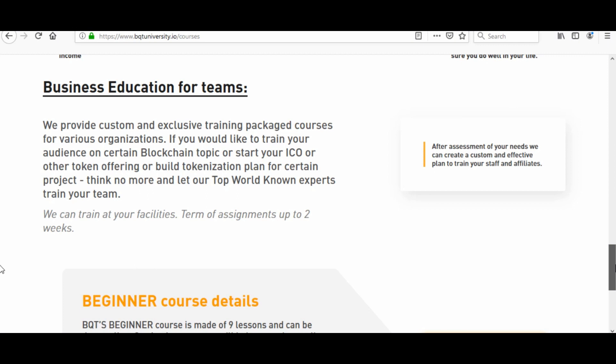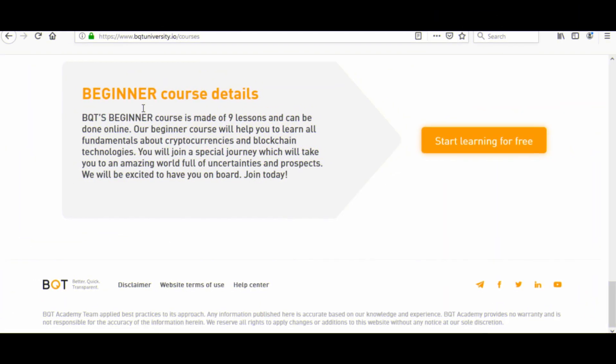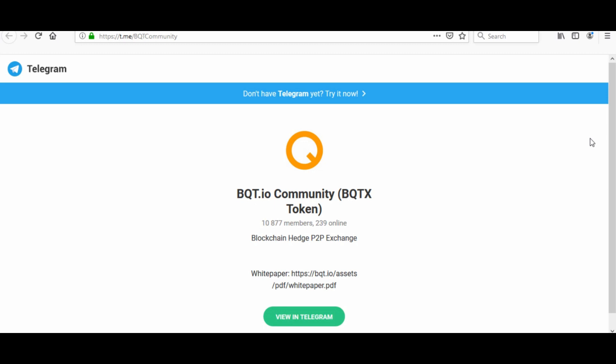They also have business education for teams. As for their beginner course, it's made up of nine lessons and can be done online. The beginner course will help you learn all fundamentals about cryptocurrencies and blockchain technologies. You will join a special journey which will take you to an amazing world full of uncertainties and prospects.